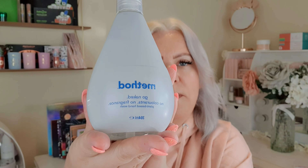I absolutely love Method products, so this is their Go Naked hand wash — no colouring, no fragrance, plant-based. There's 354ml in here and it was two pounds, so that's really good value.